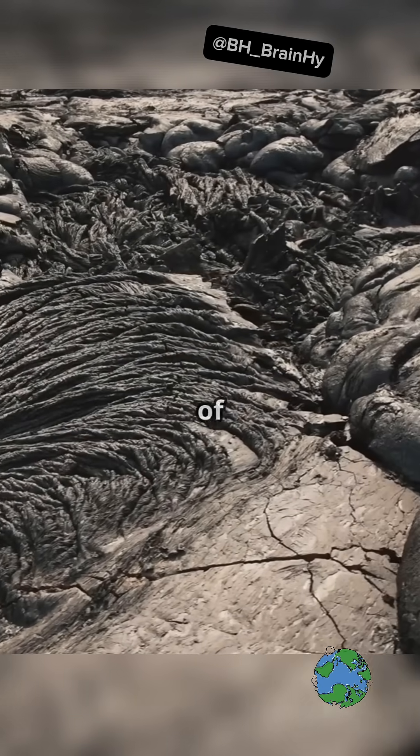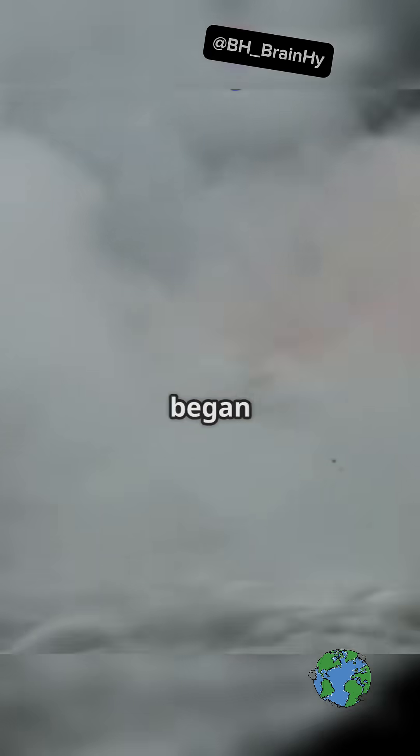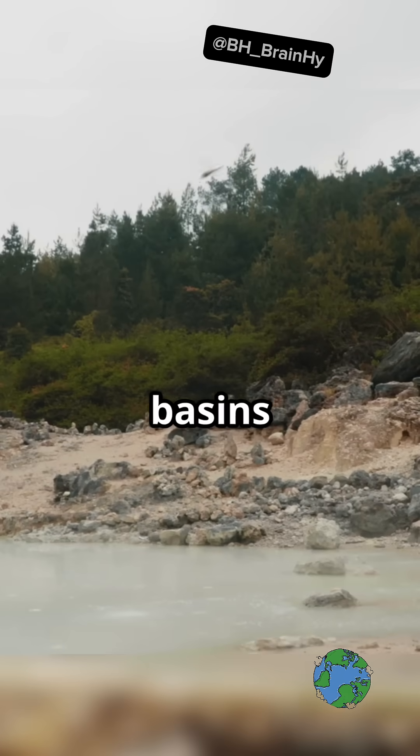Picture this. Billions of years ago, volcanoes were everywhere, spewing gas and steam. Slowly but surely, earth began to cool down. And then came the rain, nonstop for millions of years. These torrential downpours filled up basins and craters, forming vast oceans.